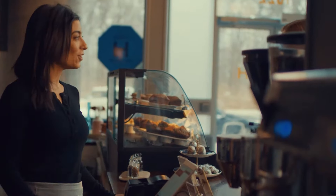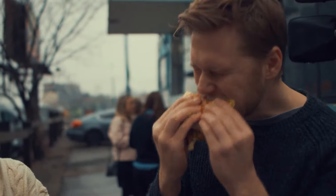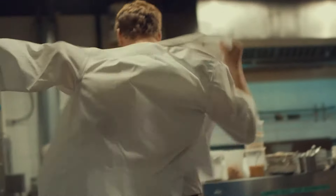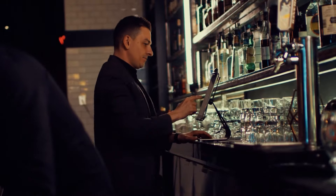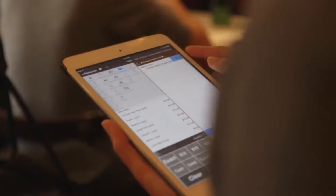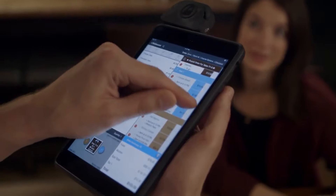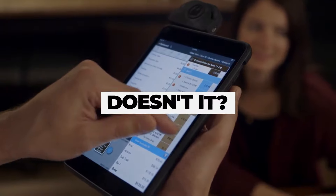Touch Bistro is flexible for all businesses, big or small. If you own a food truck, you can get the Touch Bistro POS system for a low cost with minimal upgrades. As your business grows, you can keep upgrading this software and attach different hardware to support your business's needs.